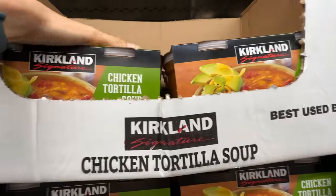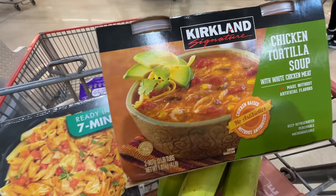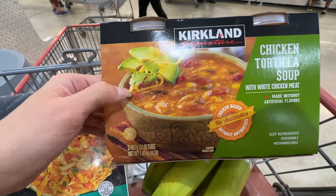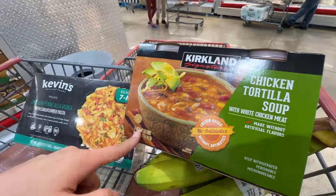I love the Costco chicken tortilla soup — $9 for two. It's really good. This is the best chicken tortilla soup I've had on the market, so definitely get yourself a container of this. Really good for fall season too. I put butternut squash in there just to make it more fall. $9 is a really good price.